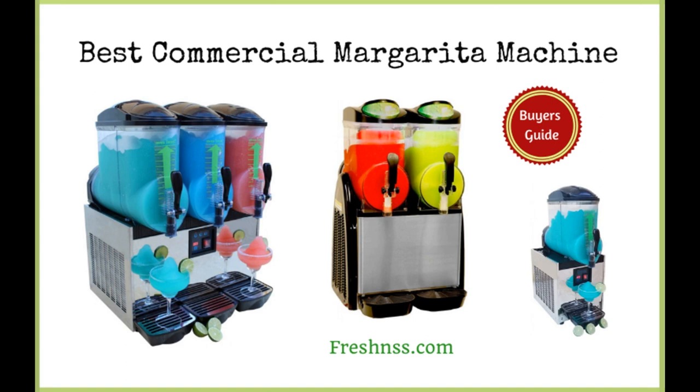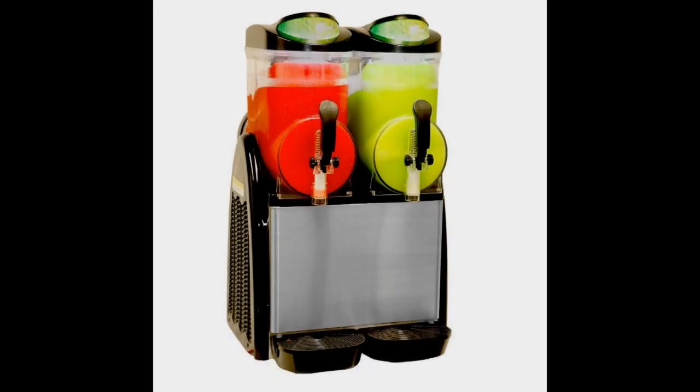We've researched and discovered the six top-rated commercial margarita machines, as well as one to avoid. And now for Freshness.com's review of the six best commercial margarita machines, plus one to avoid. Coming in at number one: Margarita Girl Double Bowl Full Size Margarita Machine.